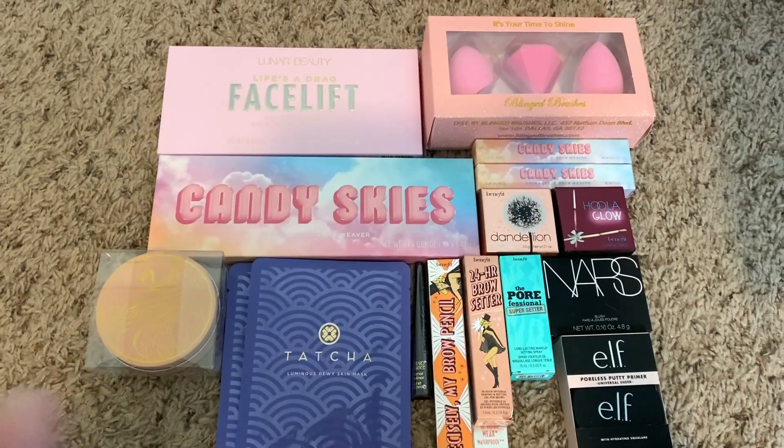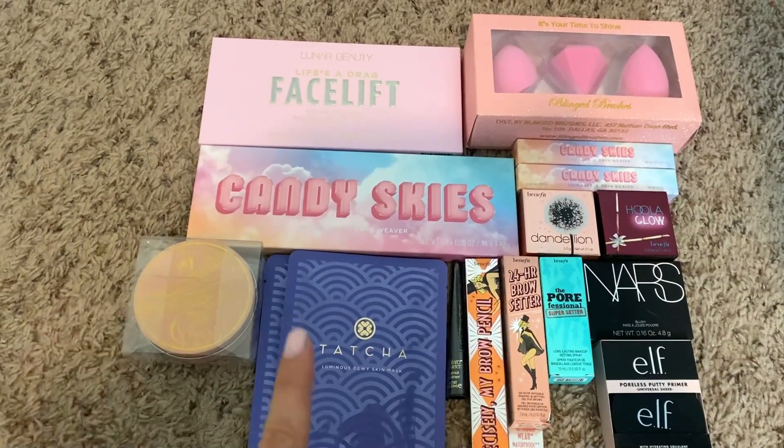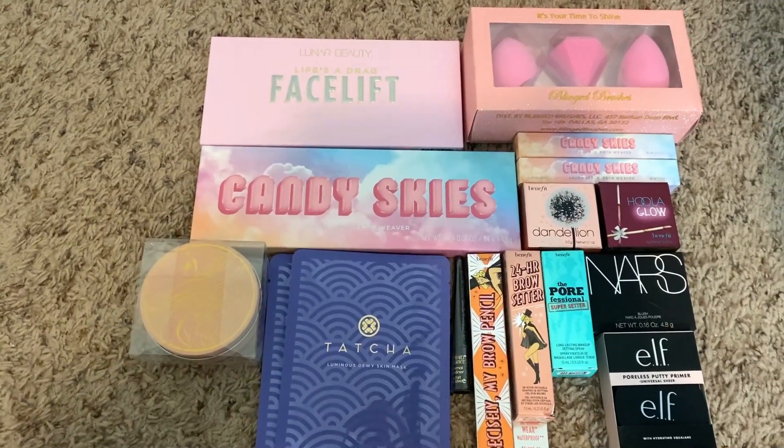Box number three is going to be featured exclusively on my Instagram, so make sure you guys head over there right now because this is live — go comment on that post to get a chance to enter to win. Boxes one and two are being given away exclusively here on YouTube. Box three is exclusively on Instagram — I'm trying to grow that platform and it's incredibly difficult, so I am holding it over there.